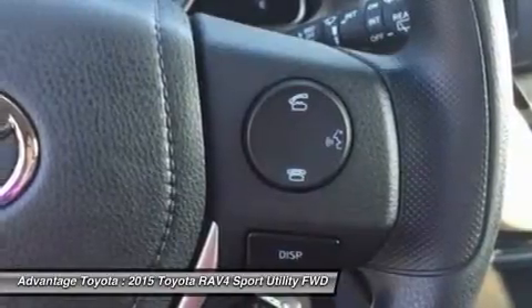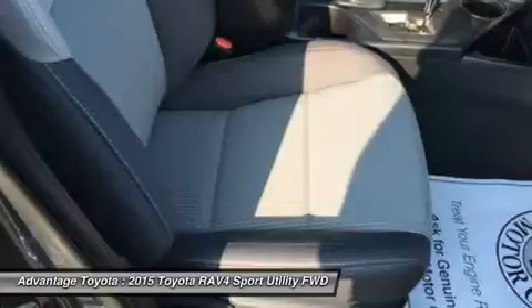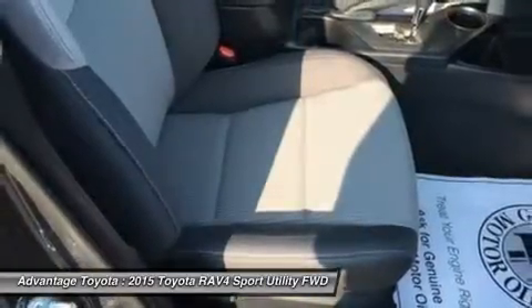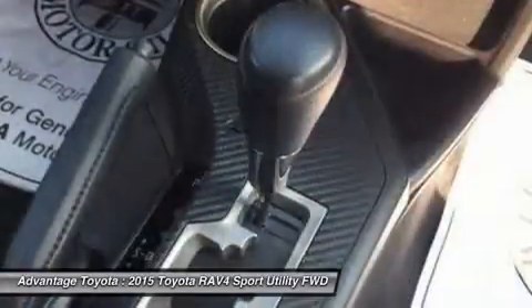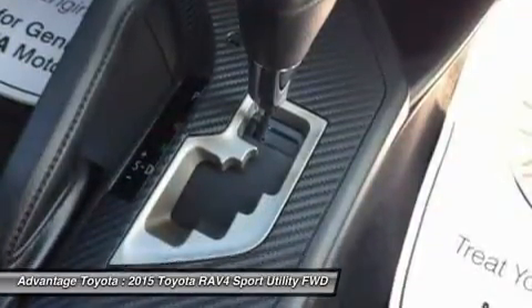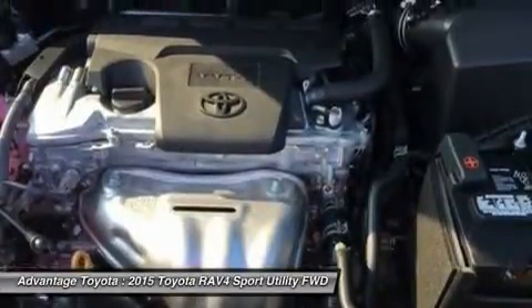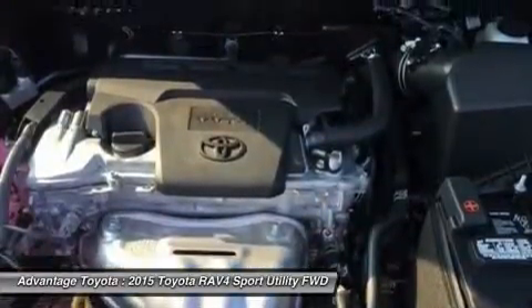Optional features now include blind spot monitoring with rear cross-traffic alert, which provides audible and visual cues when the RAV4 detects oncoming traffic. The available smart key fob allows you to lock and unlock the doors and liftgate with one touch and start the vehicle with a push of a button. Display audio with navigation and Entune, 11 JBL GreenEdge speakers in 7 locations with a subwoofer and amplifier.